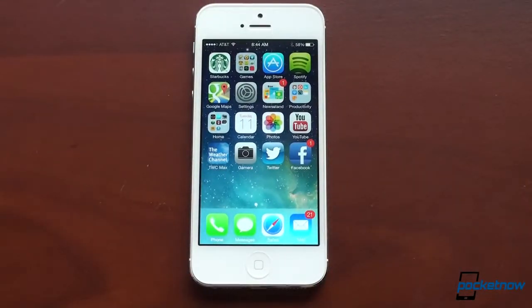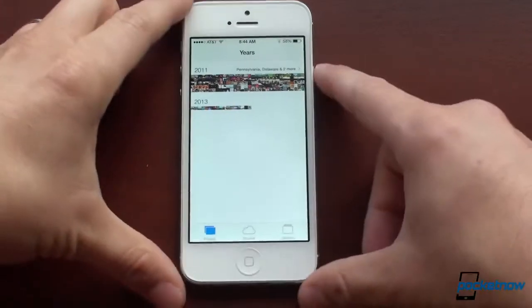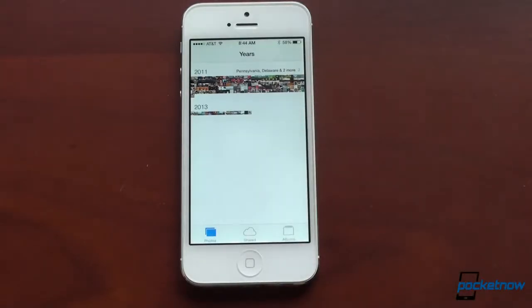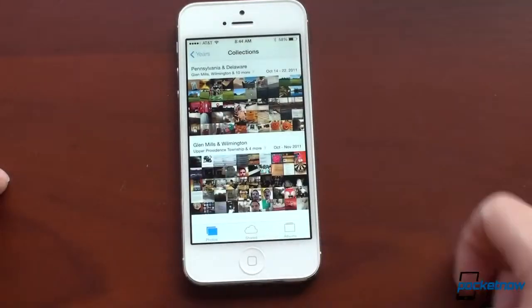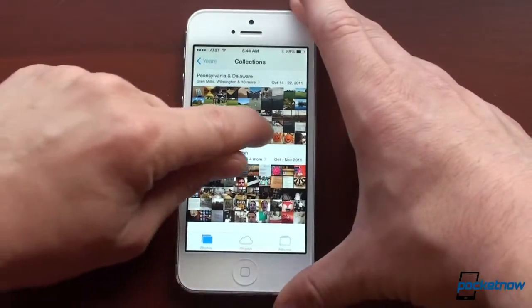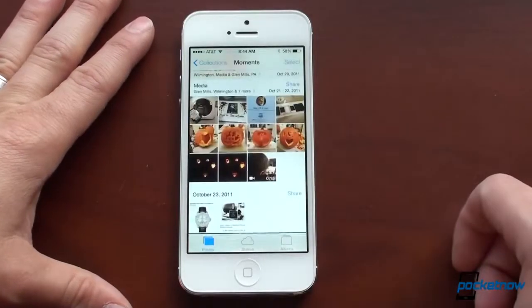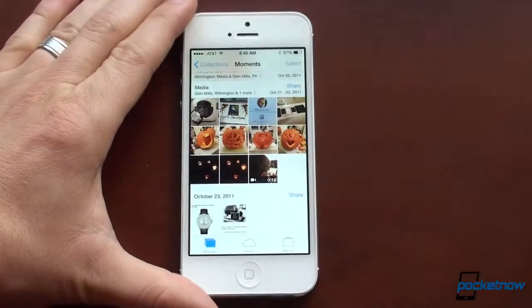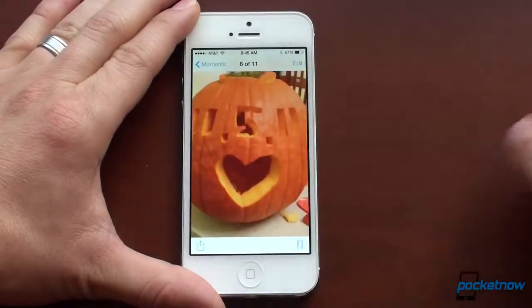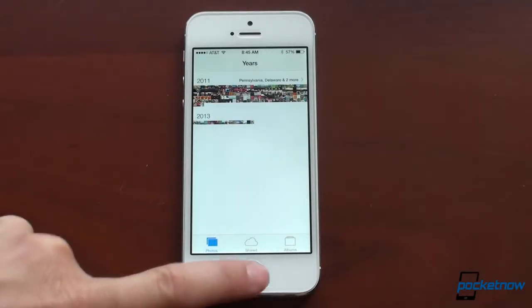Let's go into the photo gallery. It's really interesting what they've done here, because a lot of people have so many pictures to flip through. Now the pictures are organized by all kinds of criteria. You start off by years, then you go into collections, and from collections you can drill down further into moments, which is kind of cool — iOS is trying to group your photos into events, kind of like what the HTC One does. From there you can tap on a picture, zoom in, click edit to access the editing tools, and then back all the way out. It's a nicer way to organize your photos.